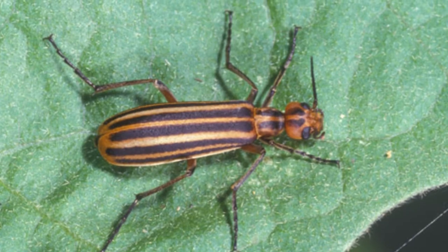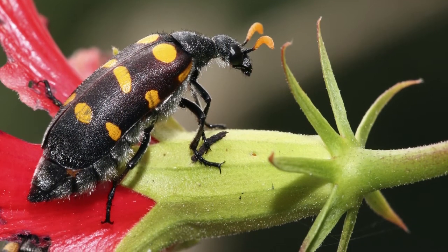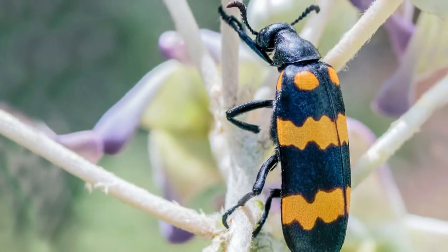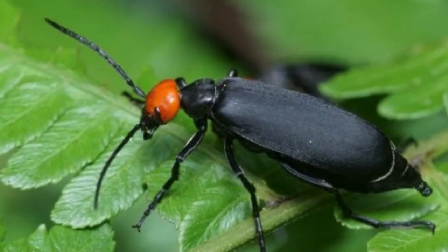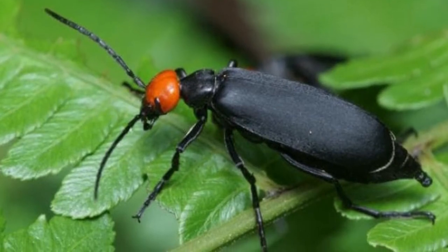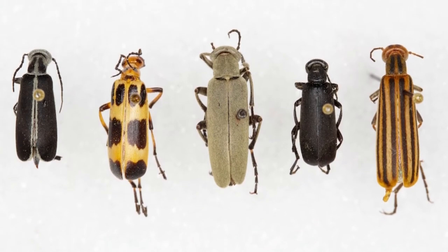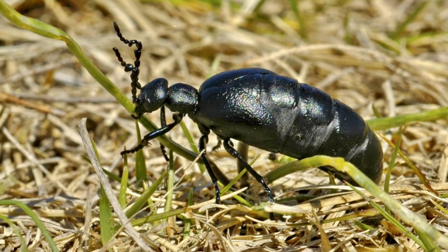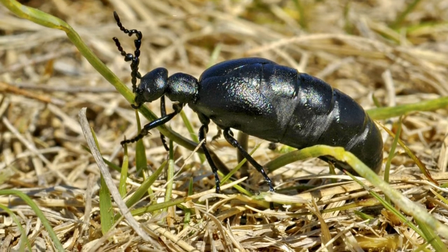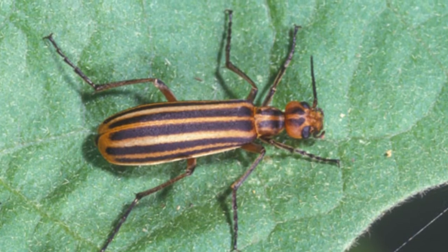Incredible blister beetle facts. In many species, like the red-headed blister beetle of Arizona, the male beetle will remain attached to his mate for more than 24 hours in order to breed together. The female continues to move between flowers to feed as she carries him around. After mating, the female beetle will bury perhaps hundreds of eggs in the ground and let them hatch on their own.